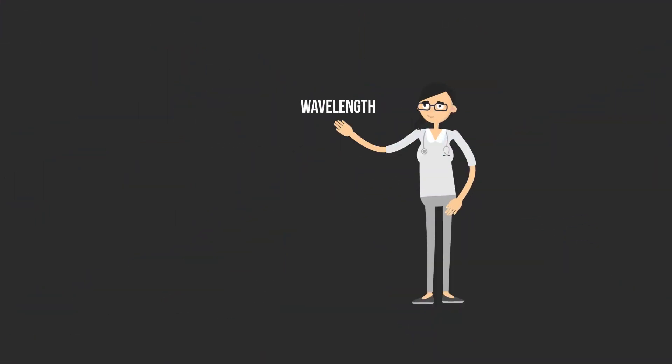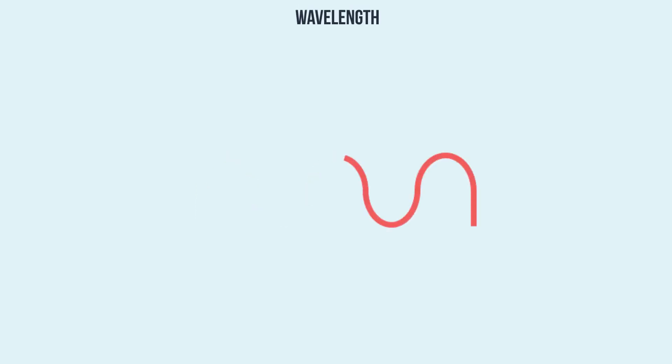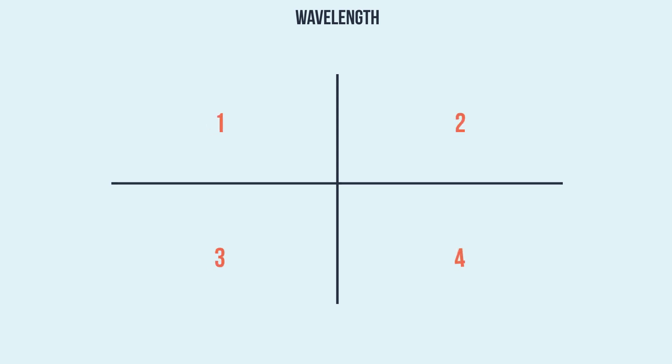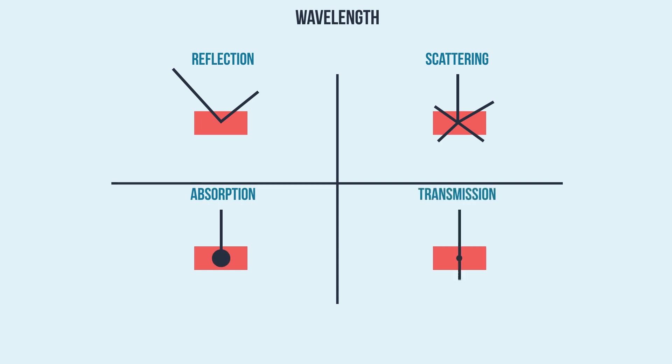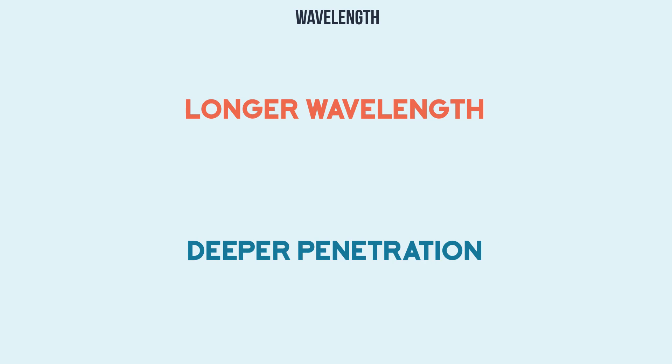The second parameter is wavelength. Photobiomodulation requires absorption of light energy, which requires the correct wavelength. Whenever light hits tissue, four different effects can occur: reflection, scattering, absorption, and transmission. The wrong wavelength and the light energy could be transmitted or scattered, rather than being absorbed by the human body. In general, a longer wavelength in the infrared spectrum results in a deeper penetration into the treatment area.